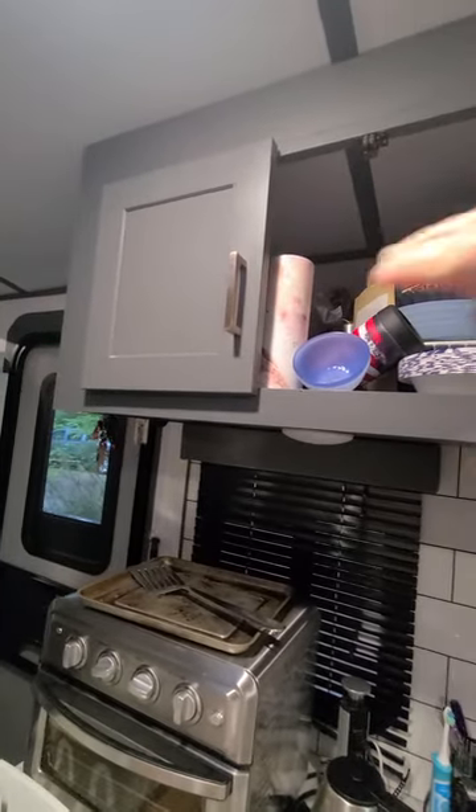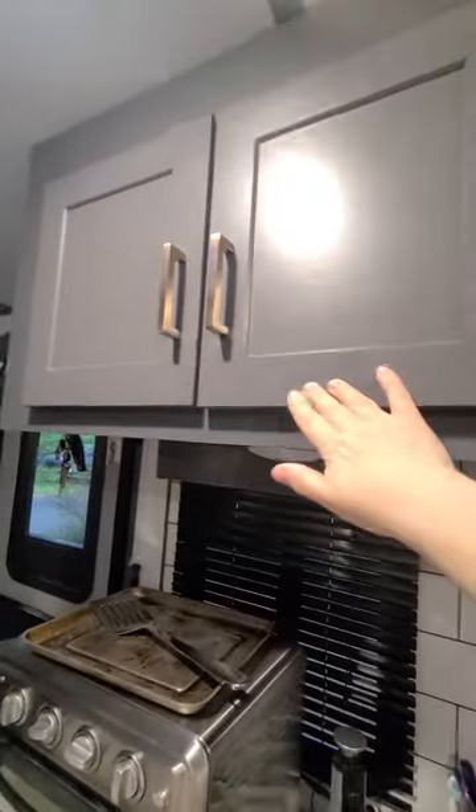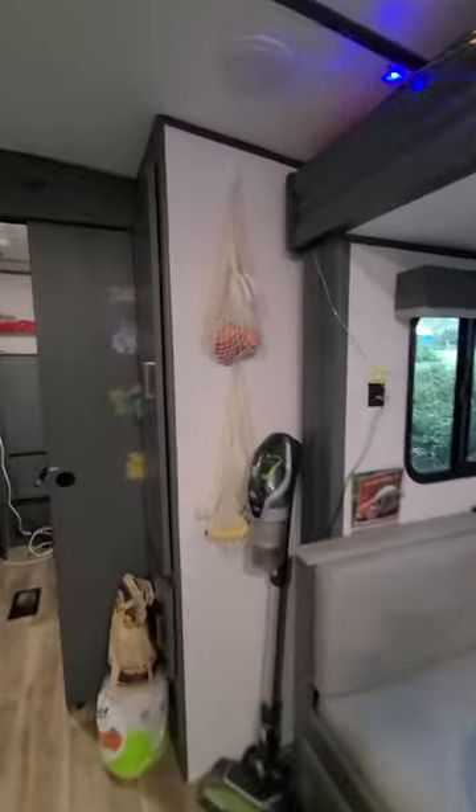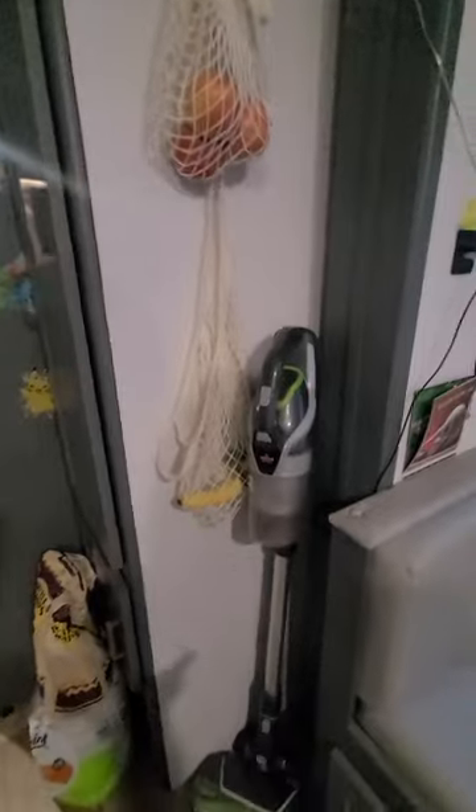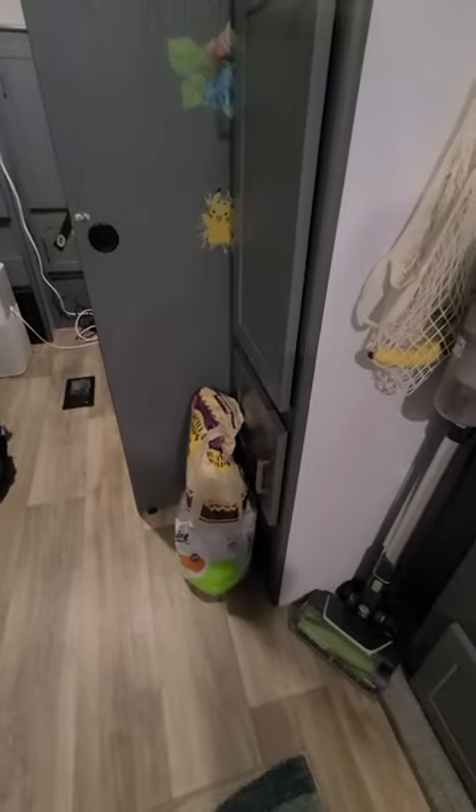Tupperware all the way in the corner and more storage — like I said, you gotta downsize to the essentials because there is not much room. Some people will put shelving across in here and I will get to do that sometime soon, hopefully. Got my cool IKEA fruit hangers up here.